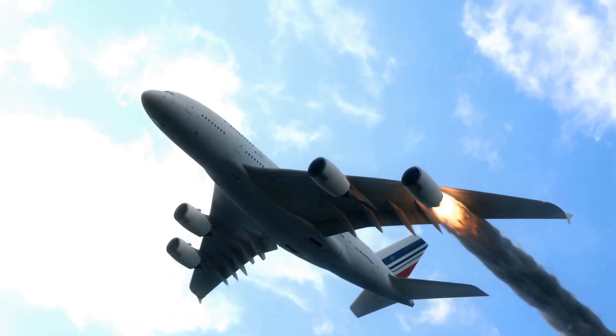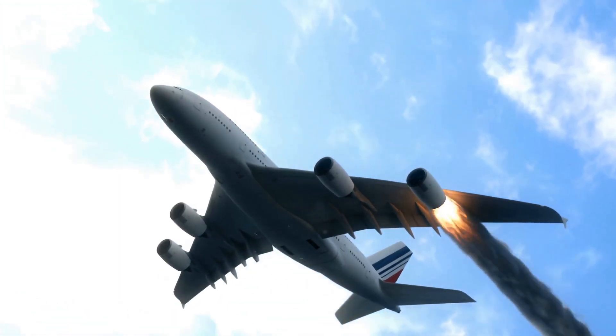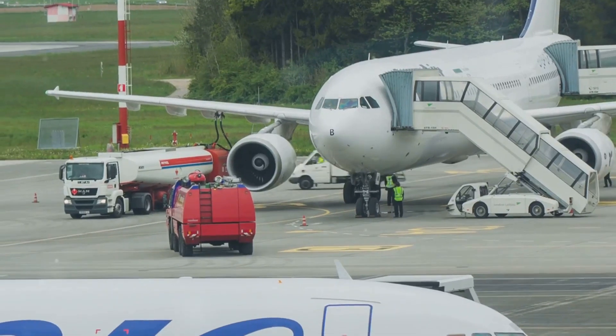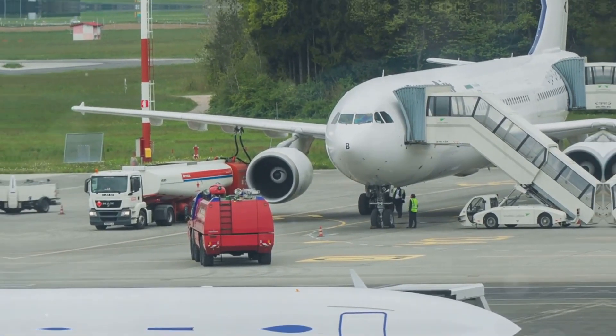With less power needed to overcome air resistance, planes burn less fuel, saving money and reducing emissions. In the world of aviation, where fuel is a major expense, this efficiency is crucial.